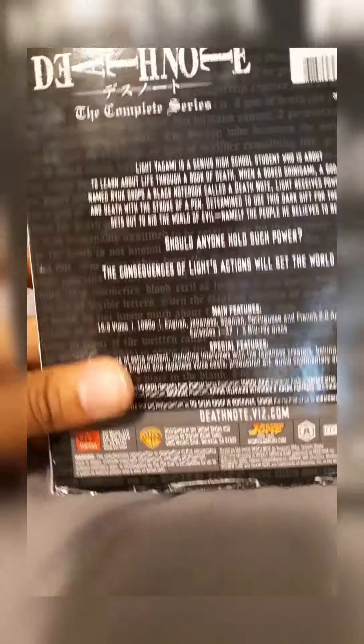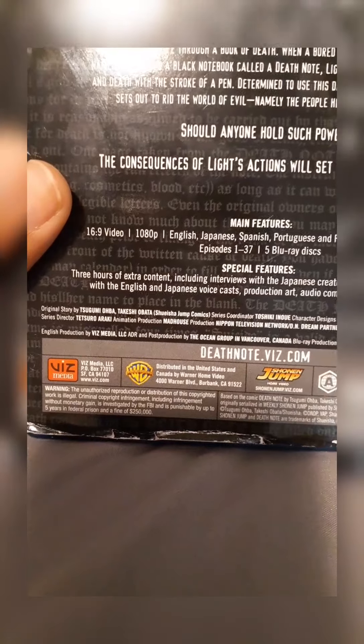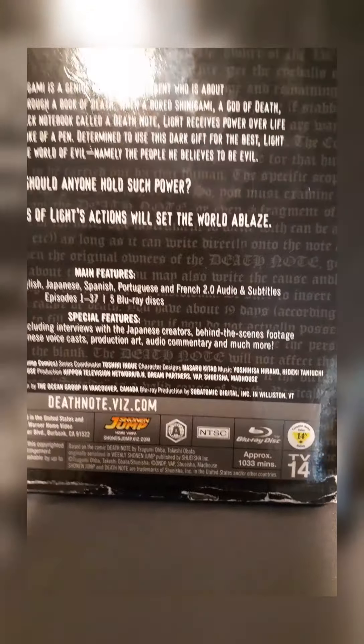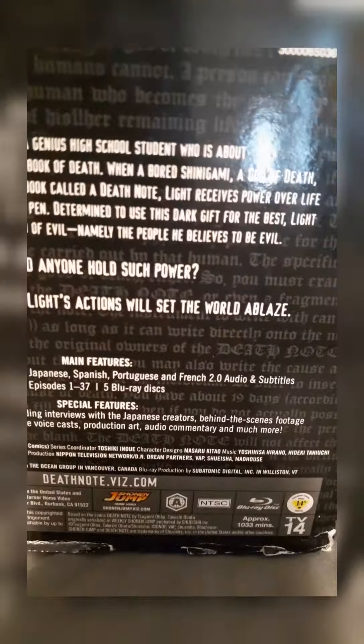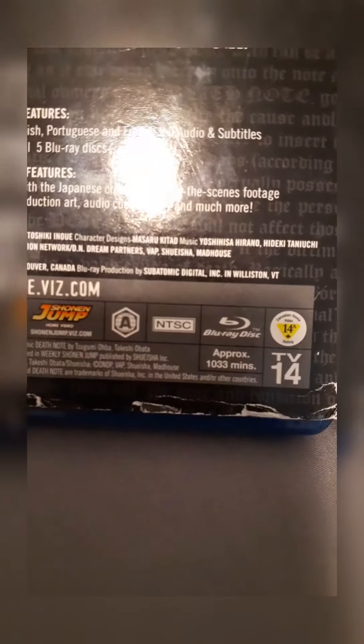I could never get enough of how amazing this anime was. I remember watching the episodes off of YouTube and stuff, so I had to go ahead and try to hunt down this and purchase it to add to my collection, as this is an amazing anime.